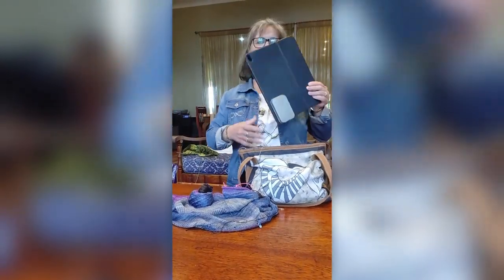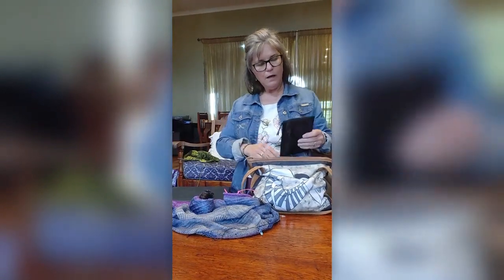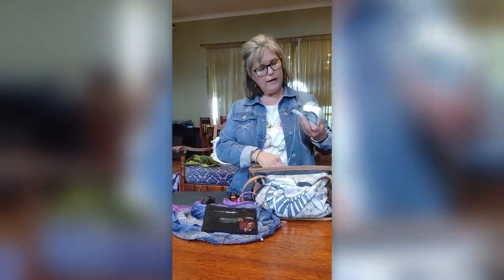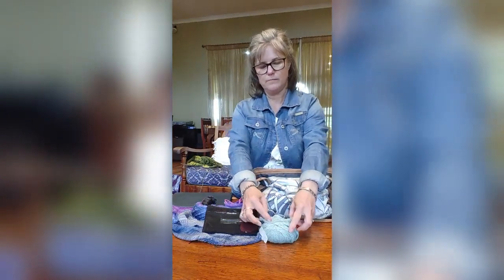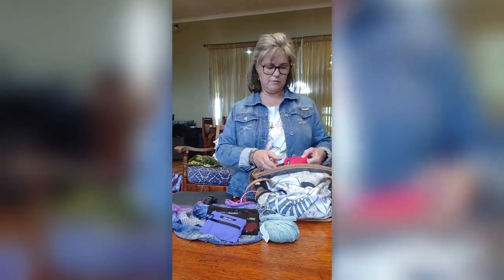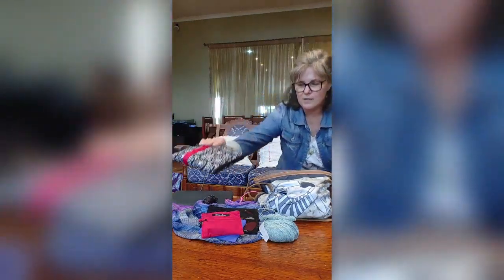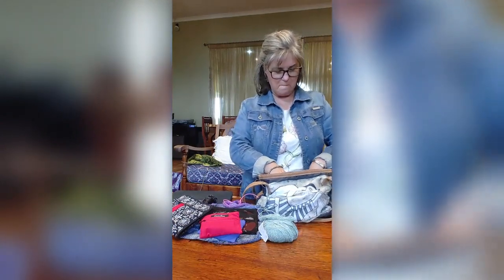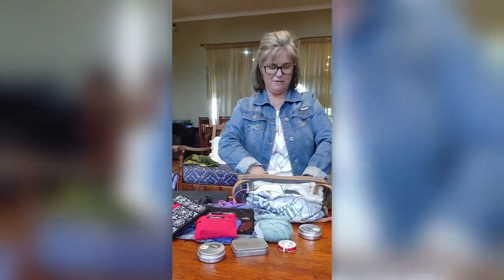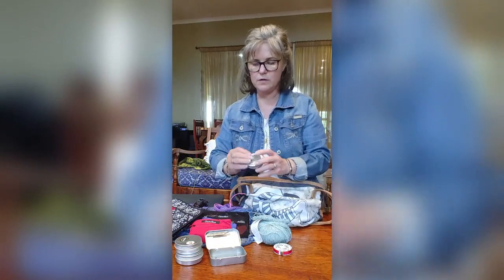Sue has her pattern holder, her iPad, her Chiaogoo cables and accessories to do needle changes. She came with a bit of extra yarn so she can do a small swatch to see what needles she'll be using for the next project.